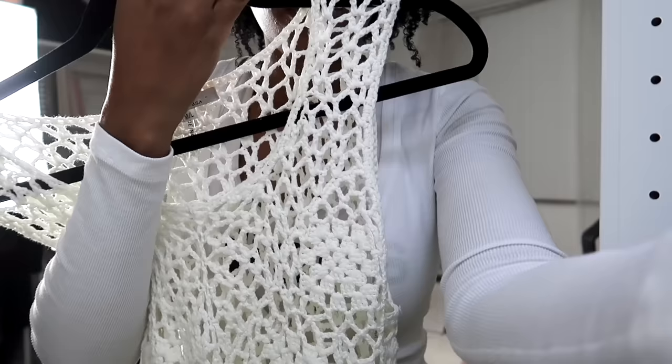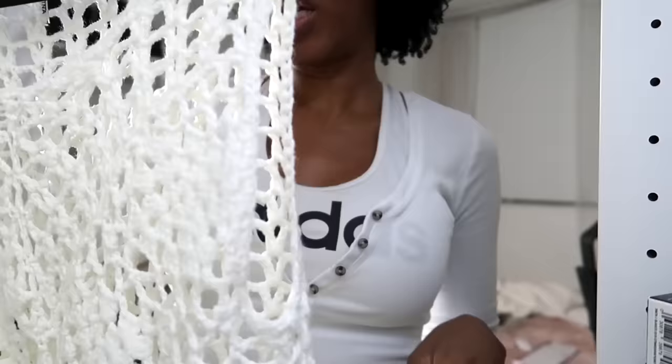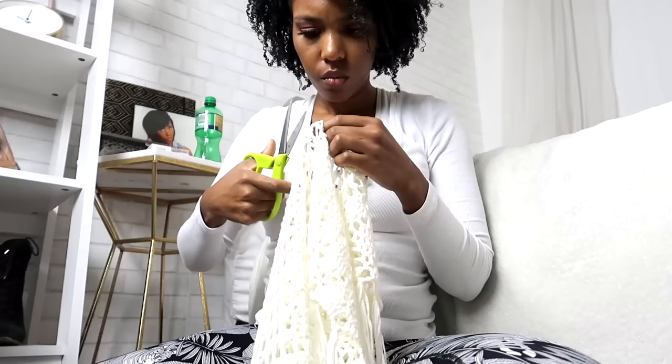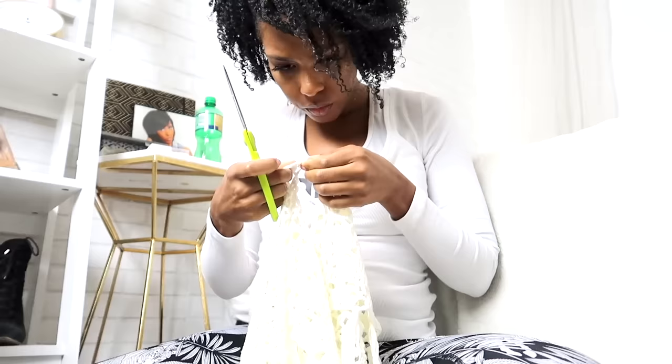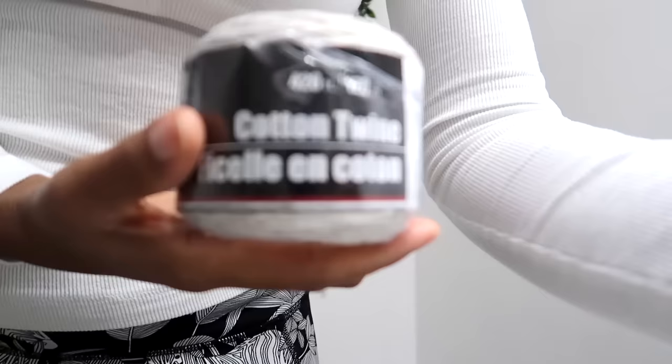Hang textured wall art. I had this old shirt that I was about to donate, and then I looked at it and thought it would be amazing as wall art. So in a previous video I took it apart and created this DIY macrame-type wall hanging. If you want to see the full tutorial on that, it will be linked in the description box below.